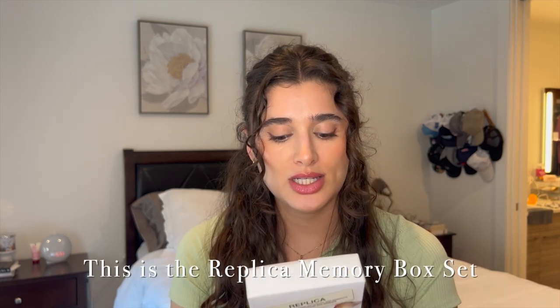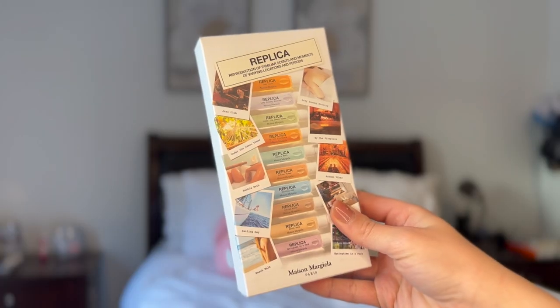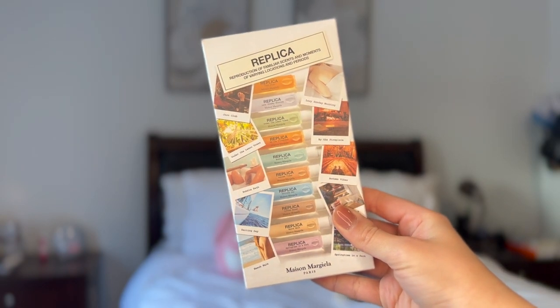Let's transition to fragrance — this is what I'm most excited about. This is the Replica Perfume Sample Set. It has all of their most popular fragrances: Jazz Club, Lazy Sunday Morning, Under the Lemon Trees, By the Fireplace, Bubble Bath, Autumn Vibes, Sailing Day, Coffee Break, Beach Walk, and Springtime in Paris. I've actually tried By the Fireplace, Jazz Club, and Coffee Break in the store before, and I really loved them, so I'm so excited to try all of these.